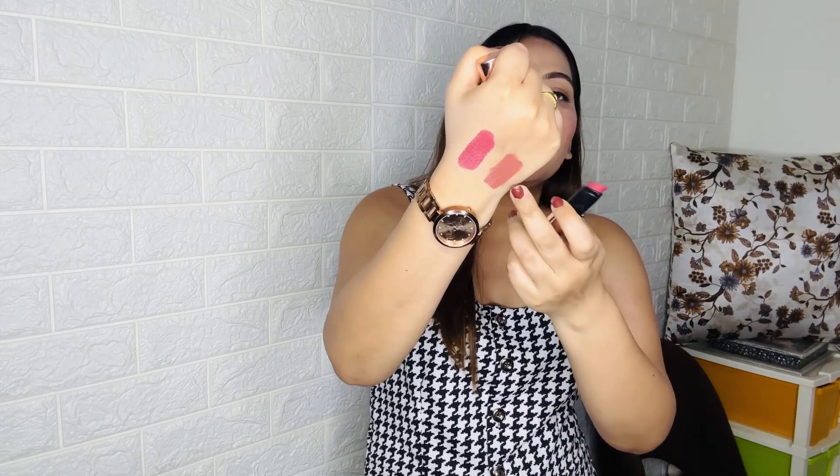Next I have another nude lipstick by the brand Inside, in shade 24. It comes in a bullet form and it's a brown, slightly mauveish nude. It's a nice lipstick but the staying power is not great — it fades after about 4 to 5 hours. However it's not drying at all. I highly recommend this shade as it suits fair to medium to deeper dusky skin tones.